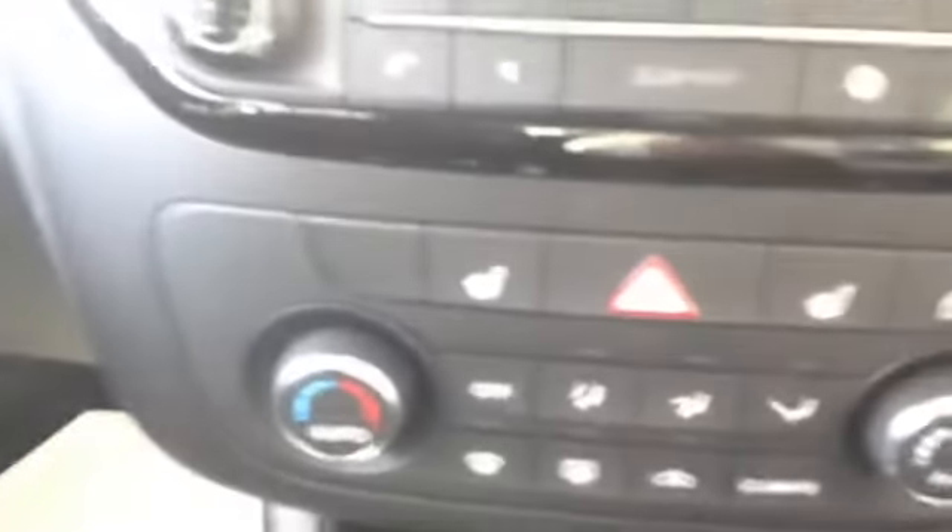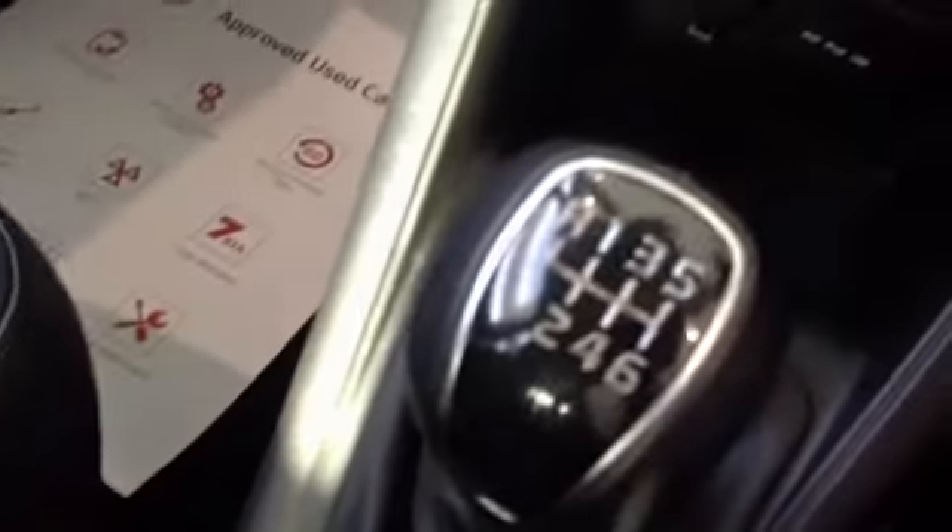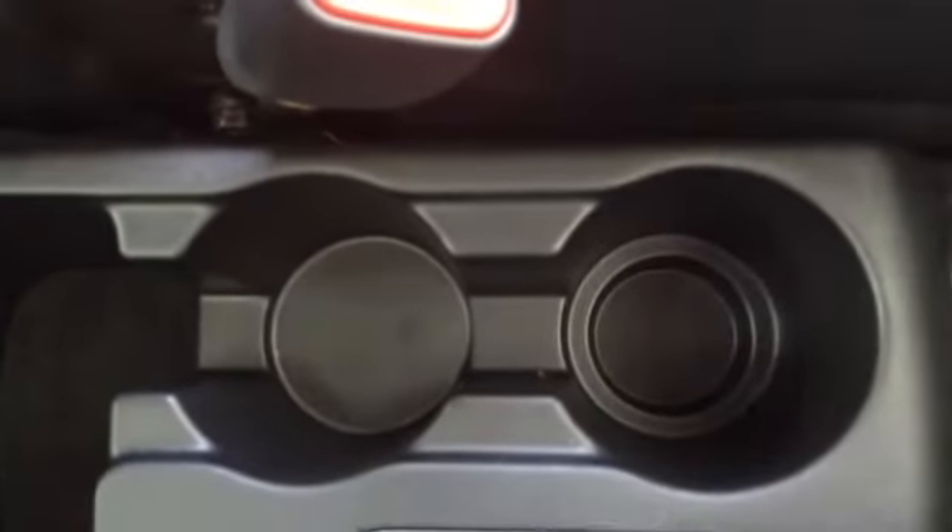The car comes with a satellite navigation system as well as a CD radio. It also has an aux port and USB connectivity, as well as a heating fan system. Here you can see it's a seven-speed gearbox, and in the centre there are two cup holders as well as additional storage.